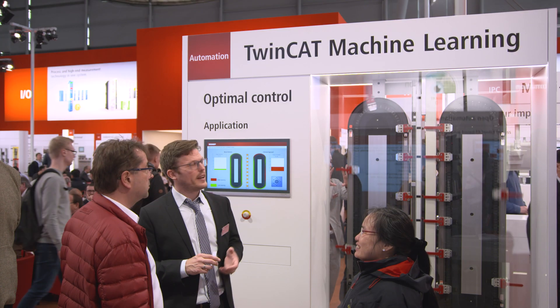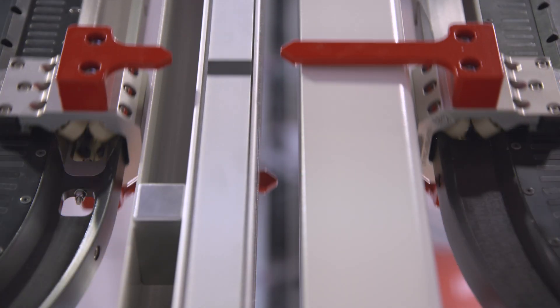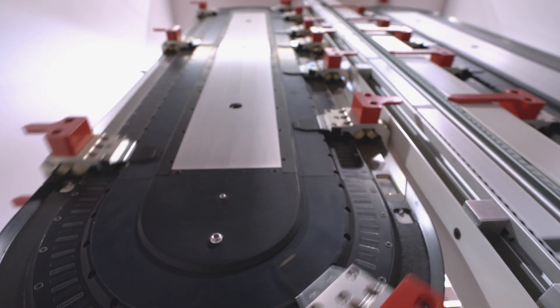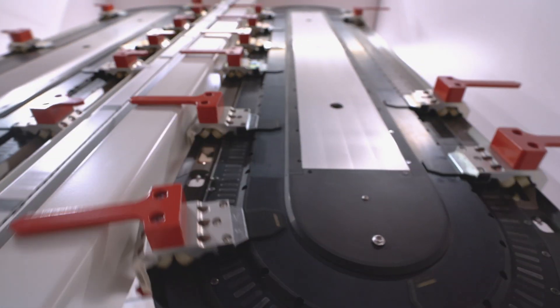With TwinCAT 3 machine learning, Beckhoff integrates machine learning into the overall control. This results in new possibilities for predictive maintenance, process control, or automated quality control.